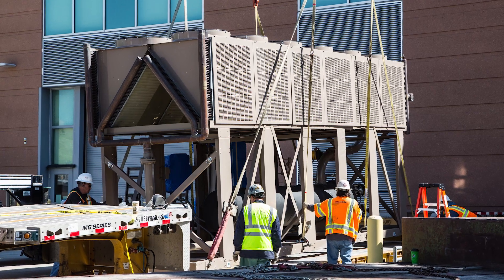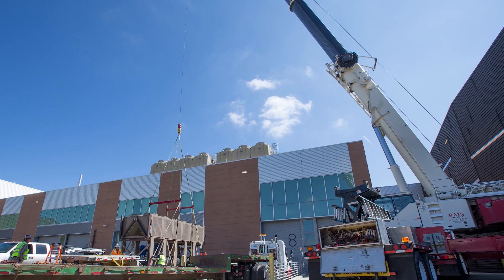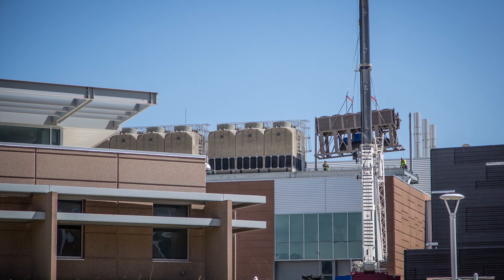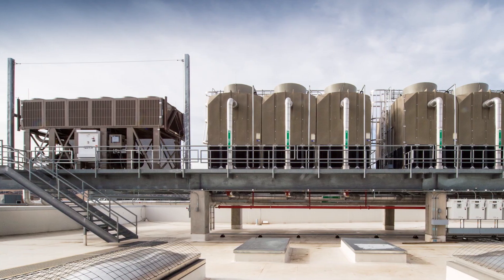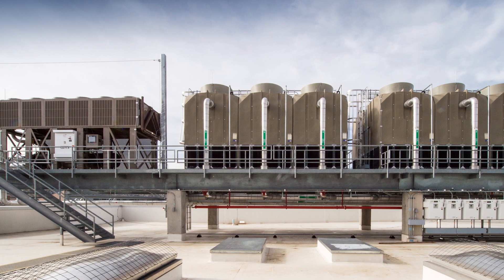I'm particularly proud of this project team because they took new technology, they showed how it can be successfully installed in an existing data center, worked through the control sequences, the design of experiment, and they showed through to completion that they were able to cut the water usage by 50%. And I think that's quite an accomplishment.